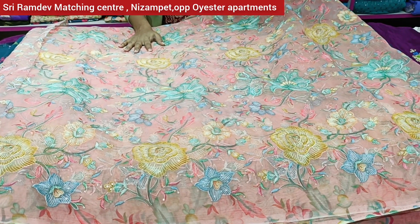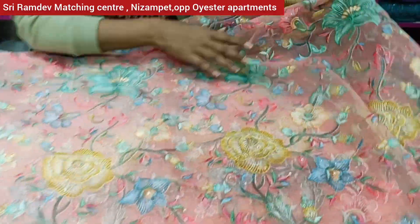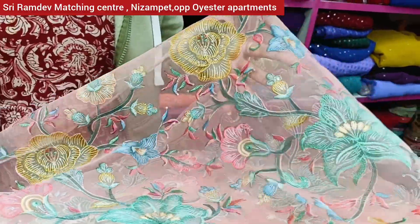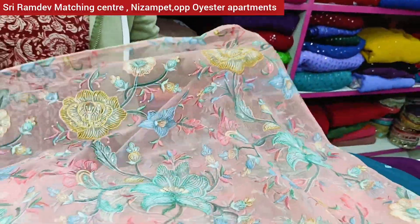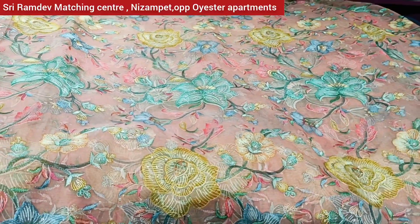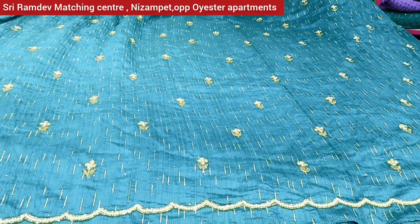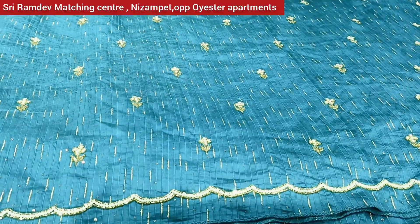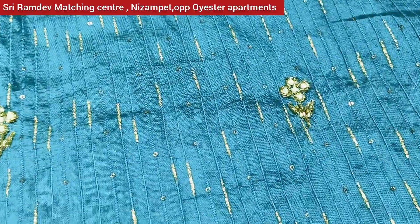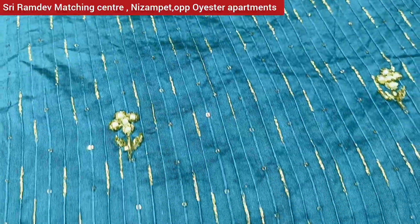We also have chiffon organza and the same fabric in different varieties. There are different fabrics with thread work and multiple thread work options. You can use these for sari yoke parts. We have many materials to choose from.